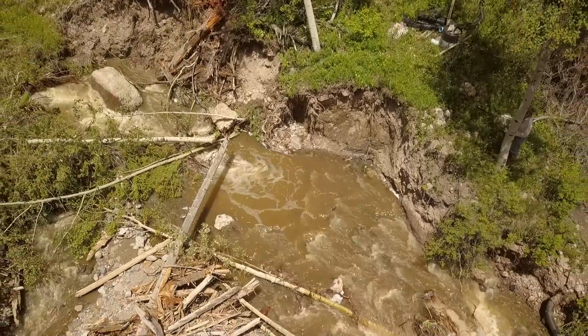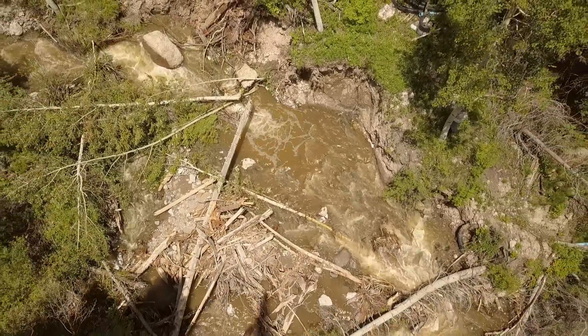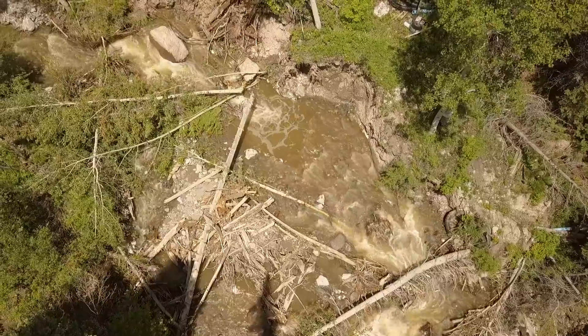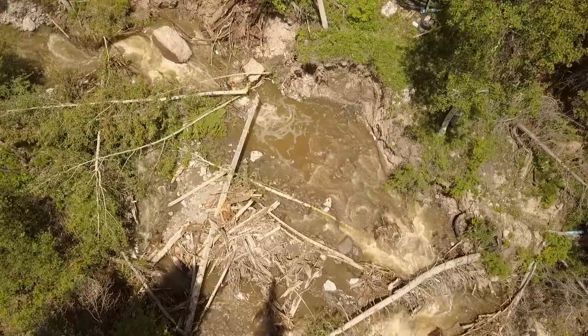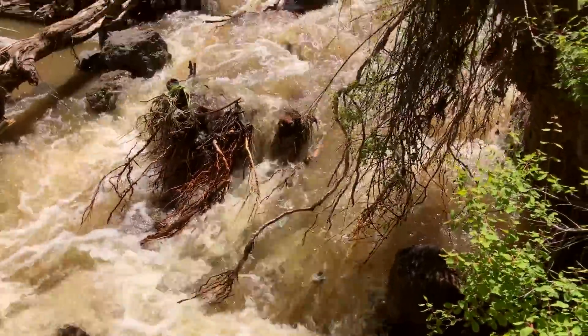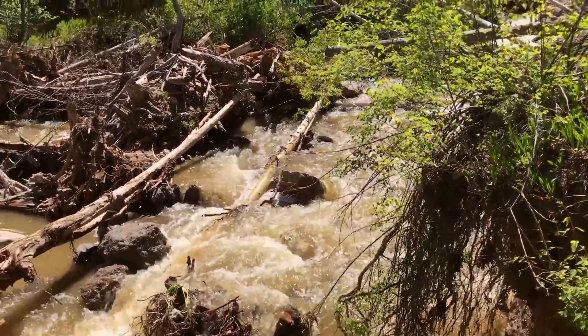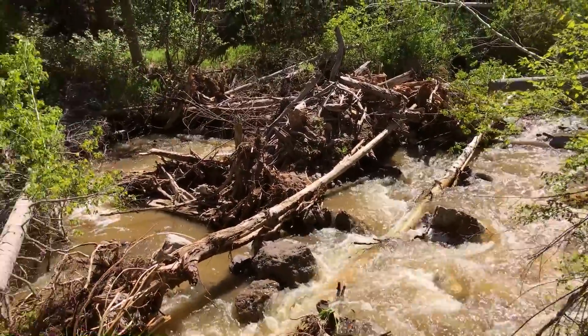Many of our subscribers have suggested building a dam in this region, but with the wide variability of flows and yearly modification, this area is highly unsuitable for constructing a dam. The erosion deeply exposed our feeder pipe, and the water is no longer flowing where it did before the spring surge.